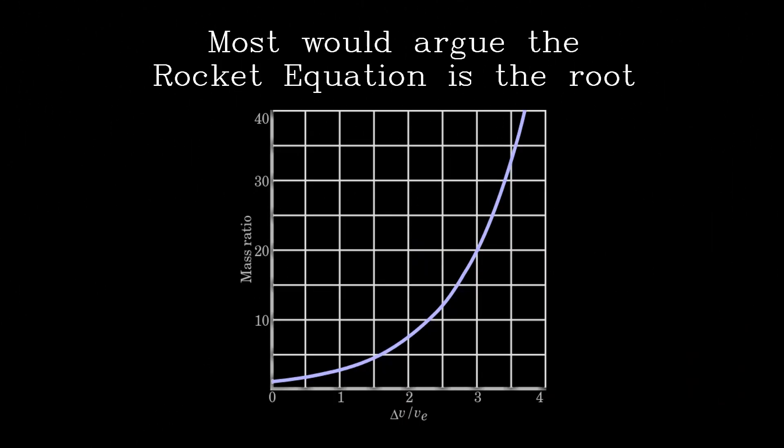Most would argue the rocket equation is the root. Ultimately, orbital delta-V leads to very high mass ratios for a rocket propulsion system where all the propellant is carried on board, in combination with the exhaust velocities possible with chemical rockets.